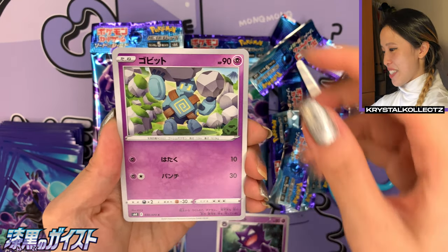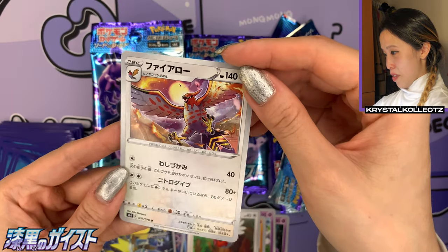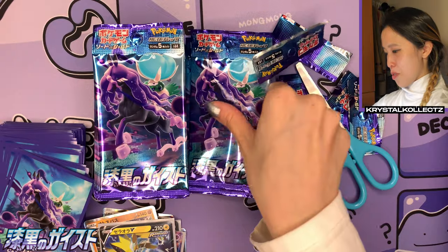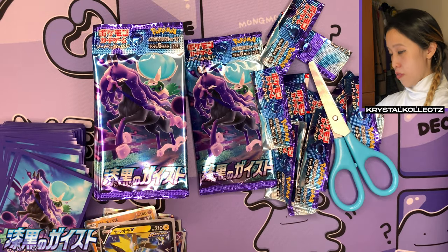Lots of ghost types — which is nice! We have Fletchling and Talonflame — very very nice artwork. I like how you can catch the tail on Talonflame — it looks super cool, like a red hawk. Almost done with the first pile here — let's see what other V and V MAX cards we can get on top of all the other beautiful cards.